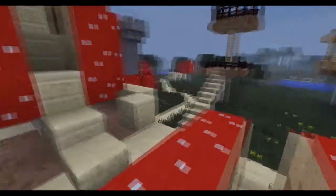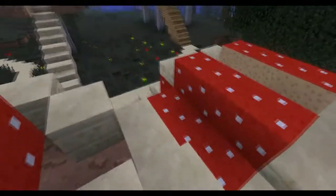This here is the enchanting room - everyone needs a good enchanting room, so there you go: a mushroom enchantment room.